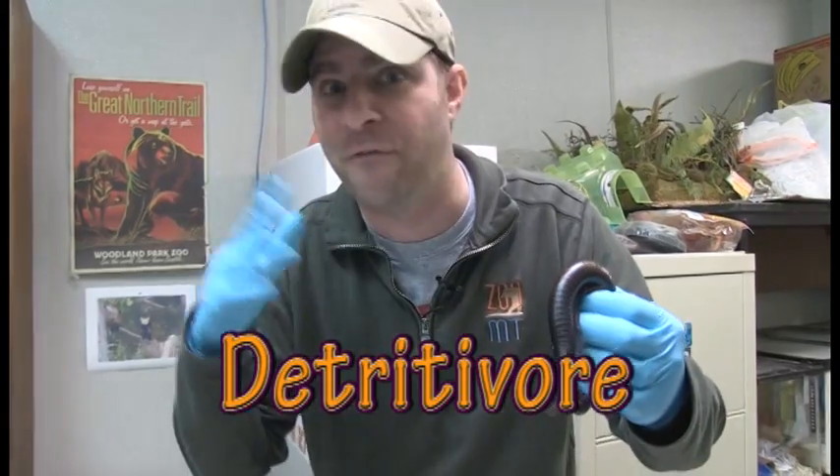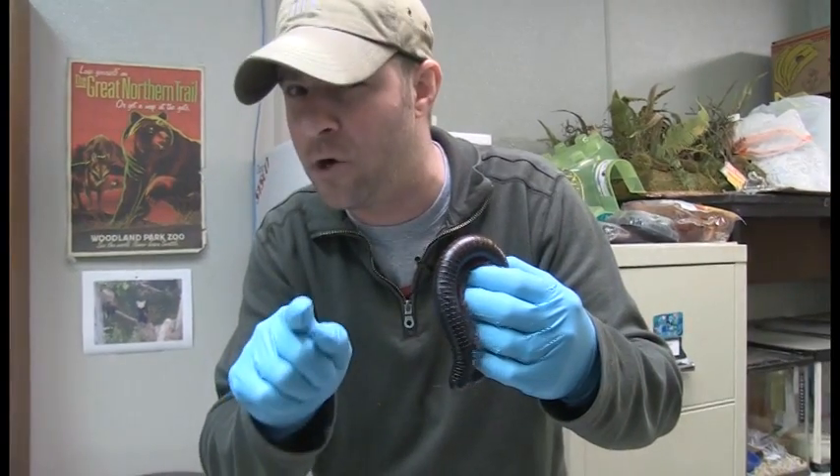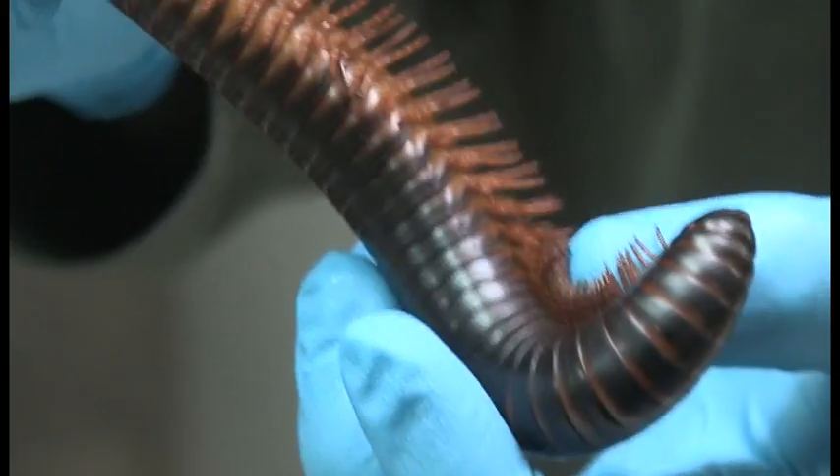What in the world does that mean? That's a fancy schmancy science term that means they like to eat dead stuff. I don't usually mean dead animals, although they are known to do that every now and then, but mainly vegetation — a lot of leaves and stuff like that that fall to the ground.